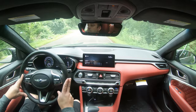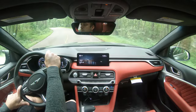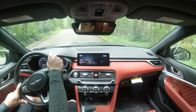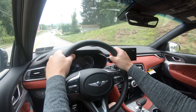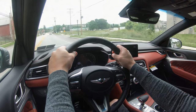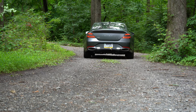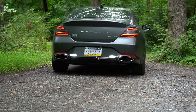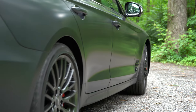These drive modes adjust shift points, throttle response, steering sensitivity, suspension settings, and the all-wheel drive system engagement. I just put it in Sport driving mode and the side bolsters on the driver's seat tightened up, better hugging me in place. It also adjusted the exhaust note quite substantially — we'll get to that exhaust clip in a little bit.